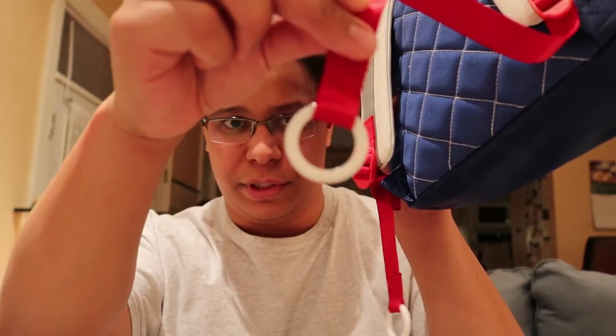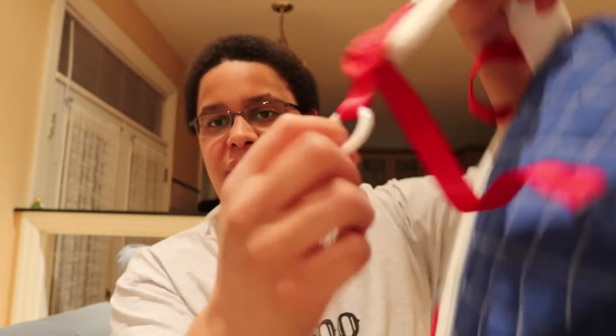Some other good features: it has these nice big ring-adjustable straps. Just like any normal strap, you pull up on it to loosen it, and then you pull the ring strap down to tighten it up for the perfect adjustment and fit.